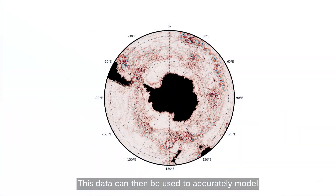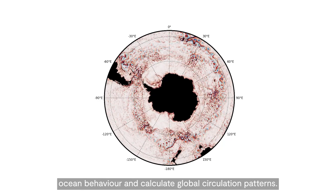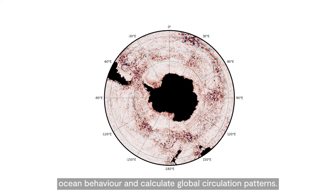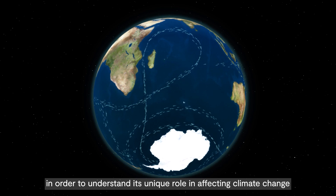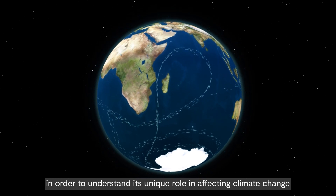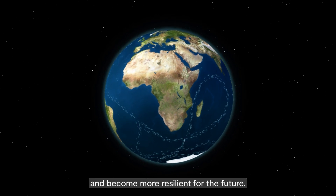This data can then be used to accurately model ocean behavior and calculate global circulation patterns. It's critical that we observe and monitor the Southern Ocean in order to understand its unique role in affecting climate change, so governments and society can adapt and become more resilient for the future.